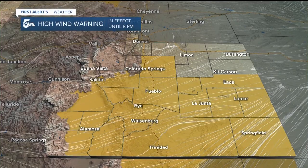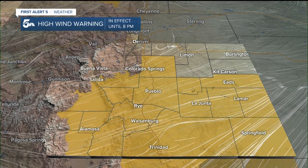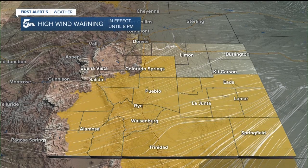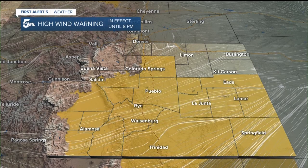All current high wind warnings and red flag warnings are in effect until eight o'clock this evening. Gusts today have been the strongest generally in the mountains, mountain valleys, and south of Highway 50.